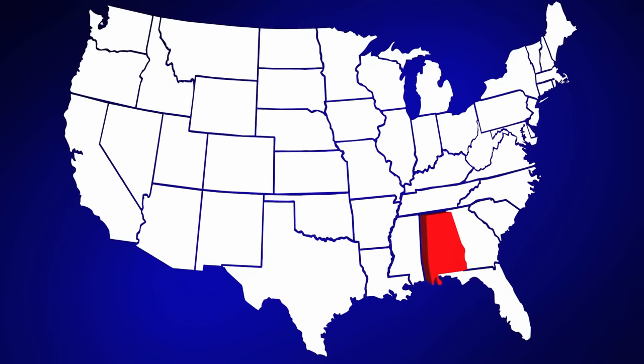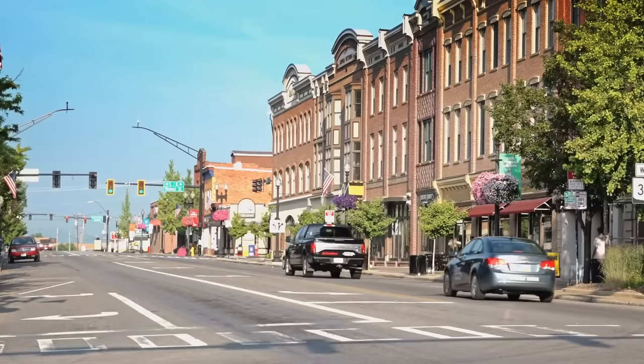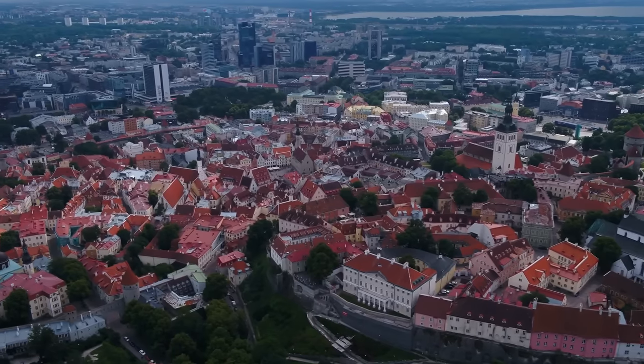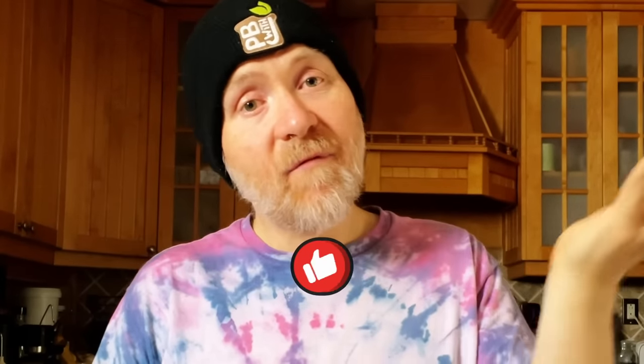I'd like to take a moment to say hi to some of our newer subscribers: Shirian from Alabama, Julie from Melbourne, Tanya from Ottawa, Jane from Ohio, and Corinne from Finland. If you want a shoutout in your comment, don't forget to mention your name and where you're watching from. If at any point during this video you like what you see, hit that like button and subscribe for more videos like this.